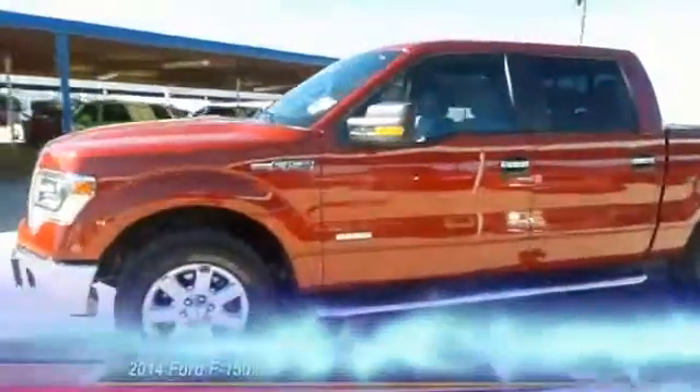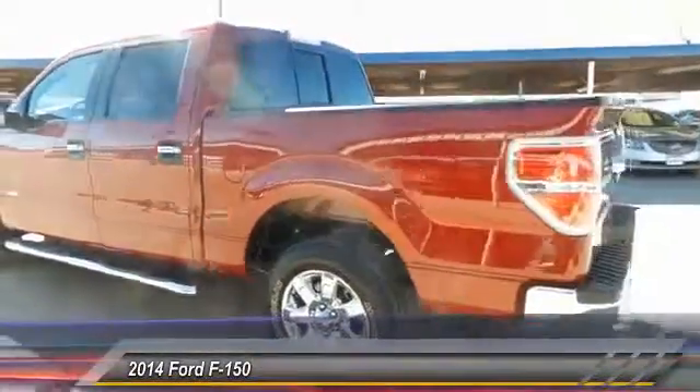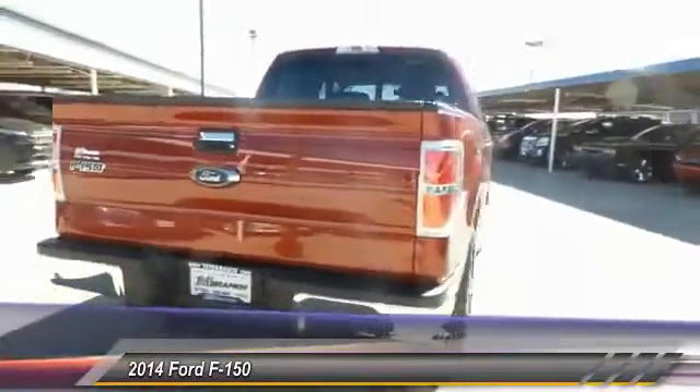The 2014 Ford F-150 knows how to handle any situation. It's built to follow orders, no whining.